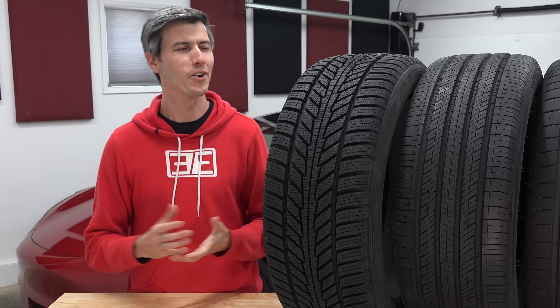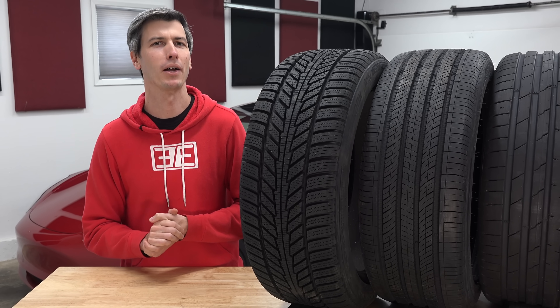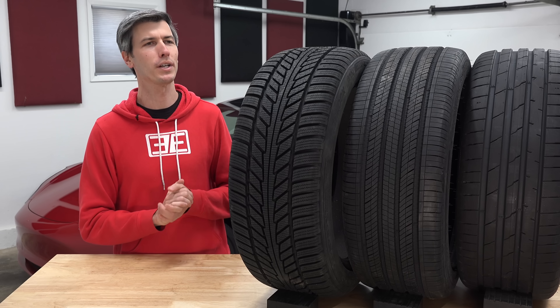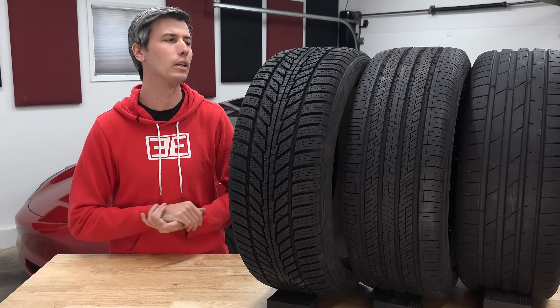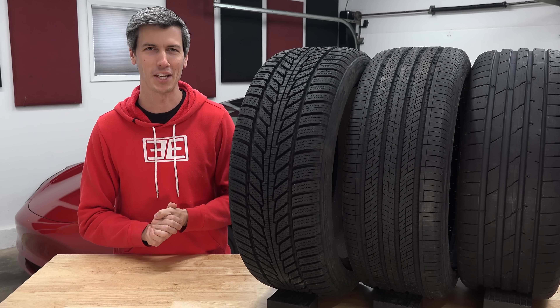And with that, I hope you've enjoyed nerding out on tires as much as I have. A big thank you to Hankook for sponsoring this video and letting me pick the brains of their engineers. If you enjoyed this, I have two other videos deep diving into each of these other two tires, which are absolutely fascinating — I'll include the links to those. If you have any questions or comments, feel free to leave them below. Thanks for watching.